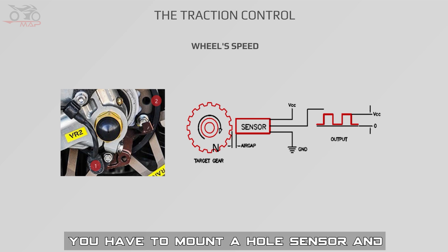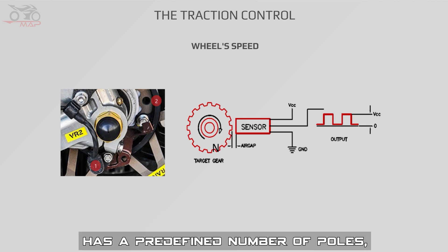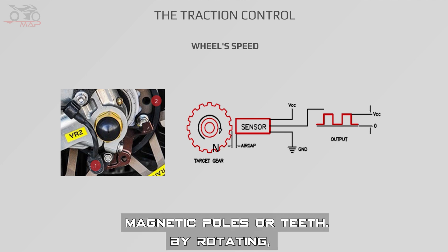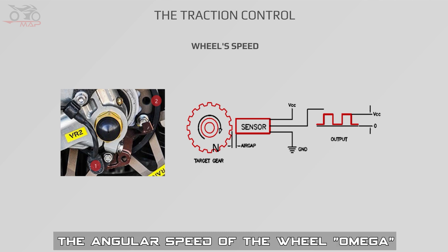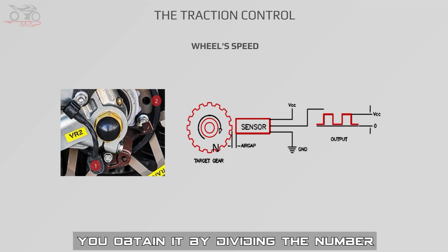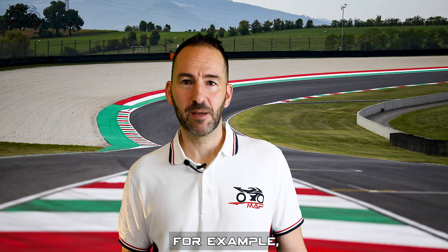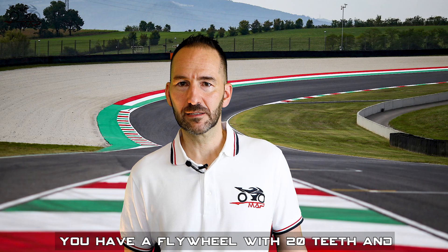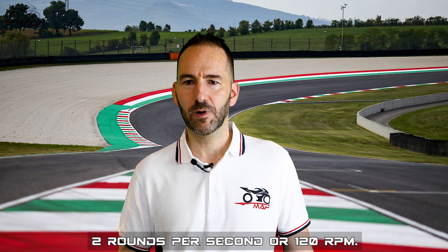In practice, you mount a wheel sensor and a flywheel on both wheels. The flywheel has a predefined number of magnetic poles or teeth. By rotating, it causes the sensor to generate and send an impulse to the control unit for each passage of a tooth or magnetic pole. The angular speed of the wheel, omega, can easily be calculated once you know the pulse frequency — by dividing the number of impulses by the number of teeth of the wheel, then by the time. For example, with a flywheel of 20 teeth and 80 impulses received in two seconds, the angular speed is two rounds per second, or 120 rpm.